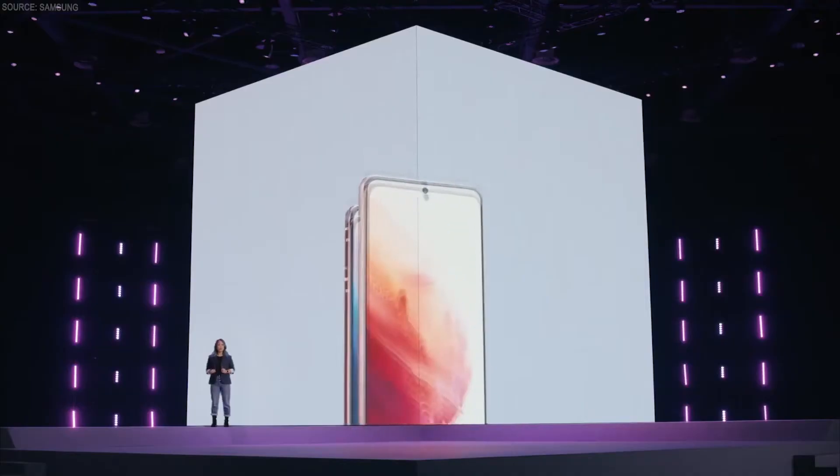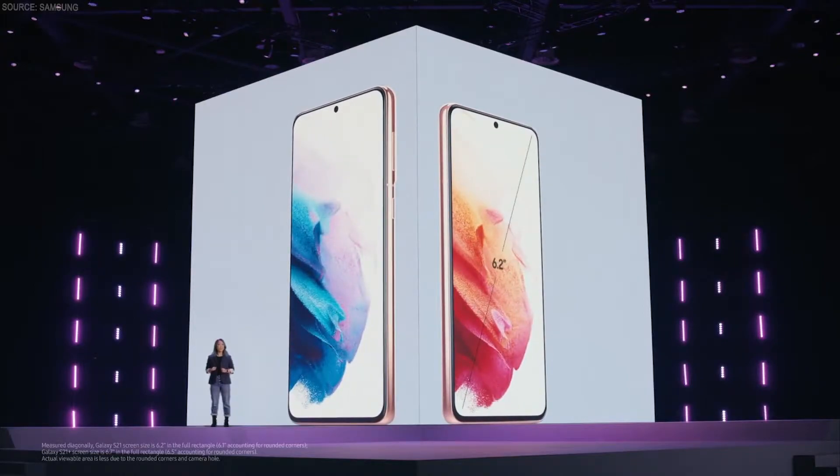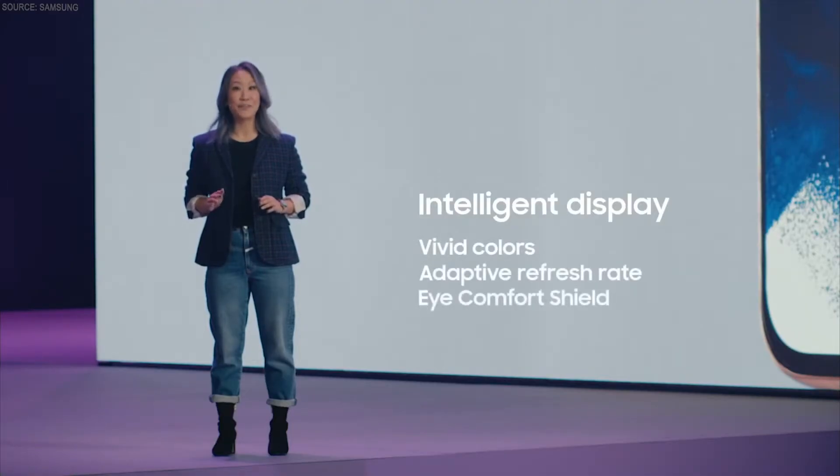That way, your eyes will stay comfortable no matter what. Whether you choose Galaxy S21 and its 6.2-inch display or the S21 Plus and its 6.7-inch display, you will get the most advanced, intelligent display we've ever put on a smartphone. With vivid colors, an adaptive refresh rate, and eye comfort shield, you'll be totally immersed in this new screen.